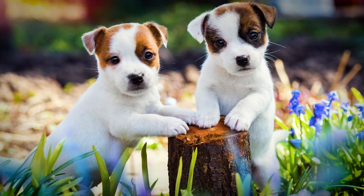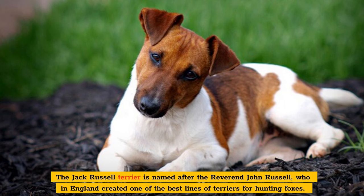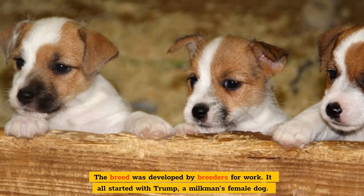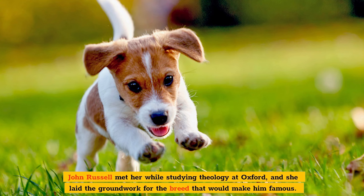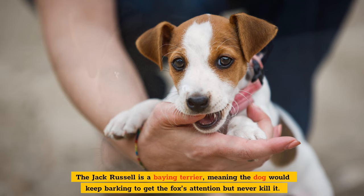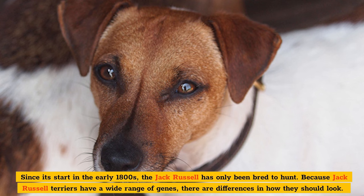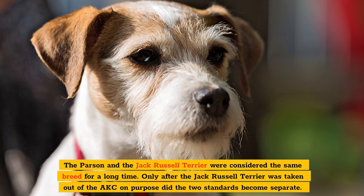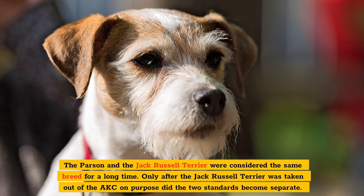Round 1: History. The Jack Russell Terrier is named after the Reverend John Russell, who in England created one of the best lines of terriers for hunting foxes. The breed was developed by breeders for work. It all started with Trump, a milkman's female dog. John Russell met her while studying theology at Oxford, and she laid the groundwork for the breed that would make him famous. The Jack Russell is a baying terrier, meaning the dog would keep barking to get the fox's attention but never kill it. Since its start in the early 1800s, the Jack Russell has only been bred to hunt. Because Jack Russell terriers have a wide range of genes, there are differences in how they should look. The Parsons and the Jack Russell terrier were considered the same breed for a long time, and only after the Jack Russell terrier was taken out of the AKC on purpose did the two standards become separate.